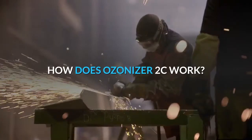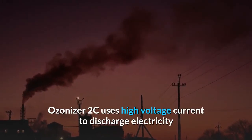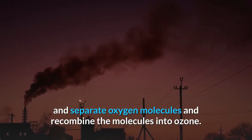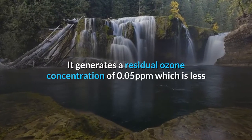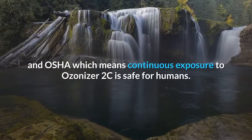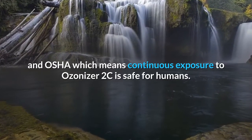How does Ozonizer 2C work? Ozonizer 2C uses high voltage current to discharge electricity and separate oxygen molecules, then recombine them into ozone. It generates a residual ozone concentration of 0.05 ppm, which is less than the specified safety limit by FDA and OSHA, meaning continuous exposure to Ozonizer 2C is safe for humans.